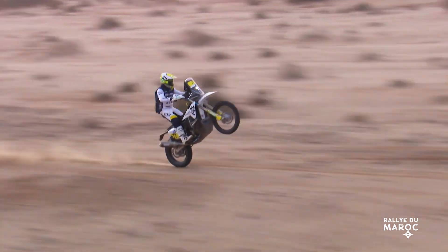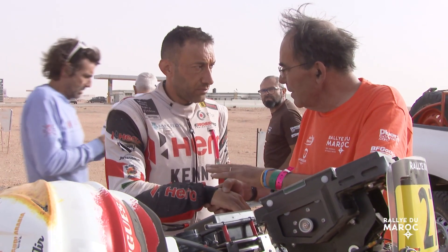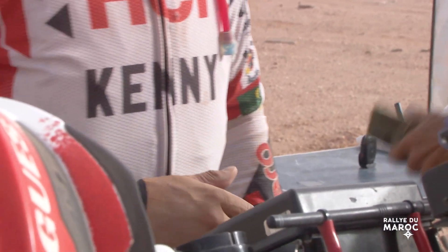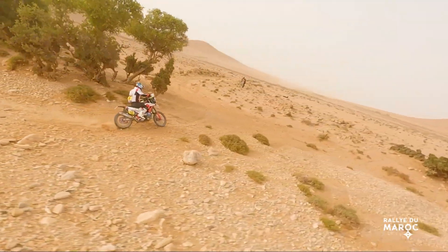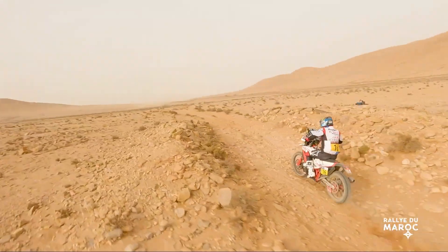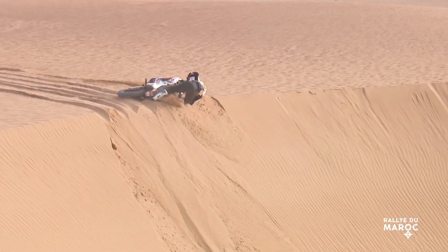The Rally of Morocco has just finished, and the Hero team suffered mixed fortunes, with Ross Branch's teammate Rodriguez being forced to retire after a crash. Our Southern African hero — Hero Rider — did the team proud though, managing to win the first stage and showing strongly throughout the rest of the event, even getting himself on camera flipping over the handlebars on the crest of one awkward dune. Congratulations to both Ross and the Hero team. Things are beginning to look positive for more Dakar success in 2023.